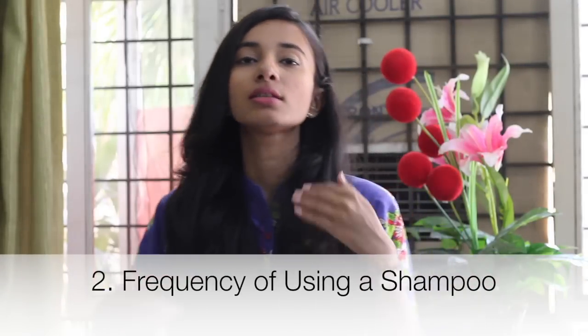Tip number two is the frequency in which you shampoo. People who are aiming for longer hair do not shampoo very often — I shampoo just once or twice a week. Shampooing too frequently strips off all the natural oils, confusing the oil glands about how much oil to produce, which hampers hair growth. Shampoos are also full of chemicals that build up in the hair follicles, clogging the pores so that not enough oxygen or blood can reach them.